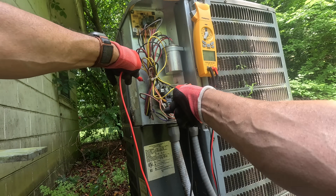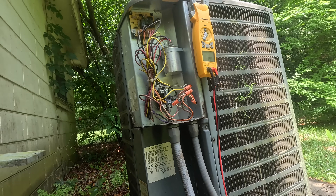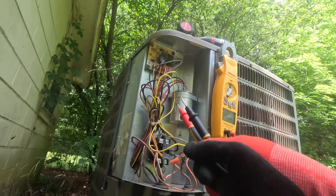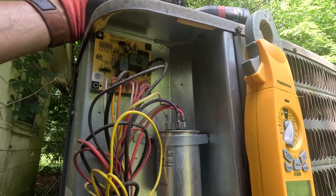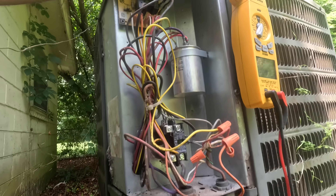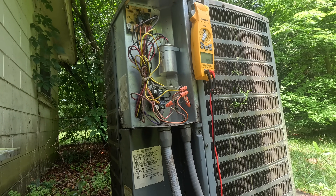Alright, let's make sure the power is off. Alright, my suspect is this. Yellow goes to Herm, red and purple go to common. Yellow goes to Herm and brown goes to Fan.